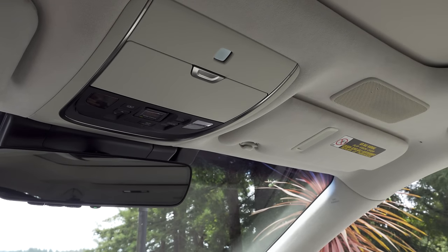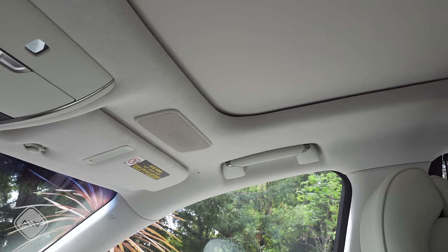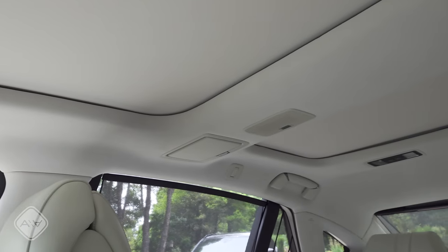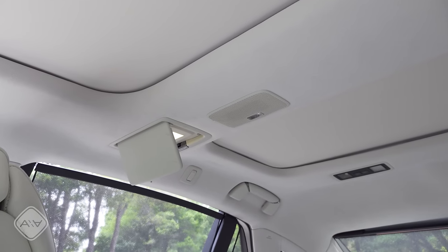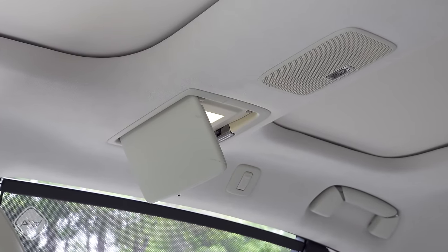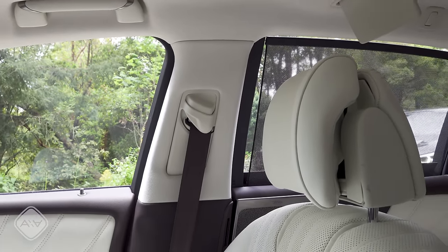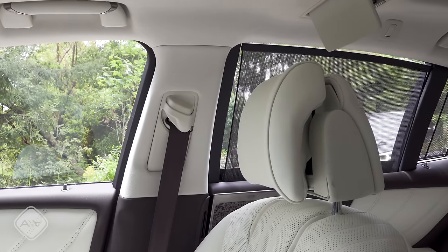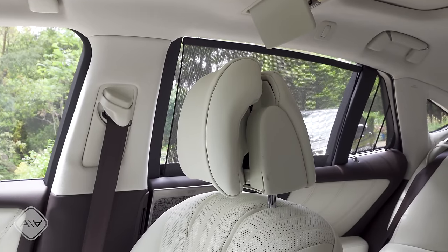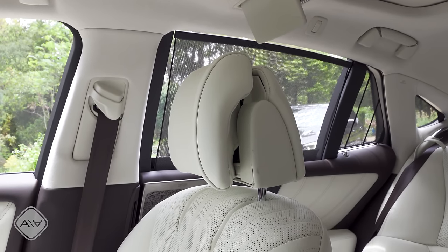Looking around this interior, keep in mind that although the LS starts at just over $75,000, this particular model rang in at over $108,000. We have a dual moonroof setup — one over the front passenger seats and one over the back. Next to the Mark Levinson surround sound speakers in the ceiling, we also have vanity mirrors for the rear passengers as part of an option package. The driver and front passenger get manual height-adjustable shoulder belts. The headrests are six-way adjustable — up and down, in and out, and with a butterfly functionality.